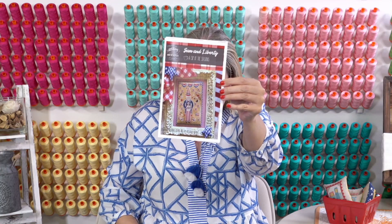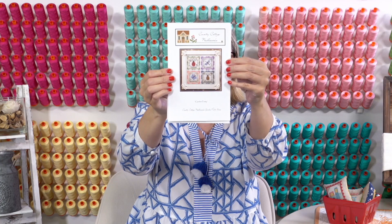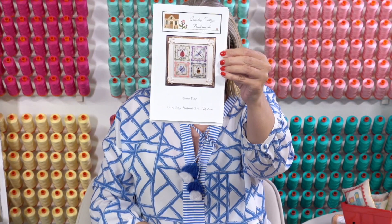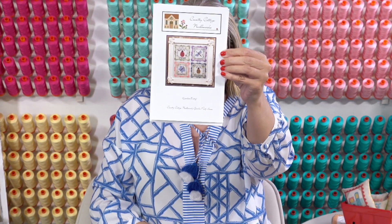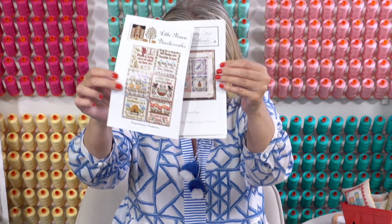The first one is Long May She Wave by Priscilla and Chelsea — this is number two top seller on our website, which is super exciting for them as new artists. This is Sam and Liberty — it's Uncle Sam. And then Country Cottage Needleworks — this is called Garden Party, one of their original patterns that they re-released. At the same time, Little House Needleworks re-released Inspirational Scriptures. They're a mom and daughter team and they just decided to re-release these. We just got that in.